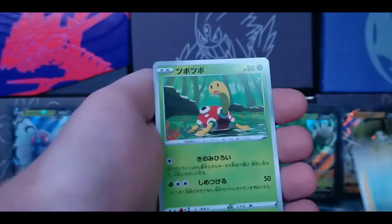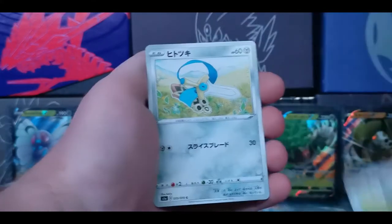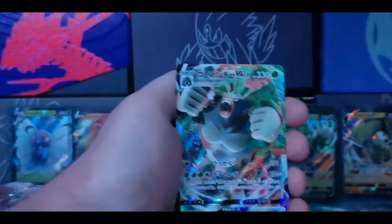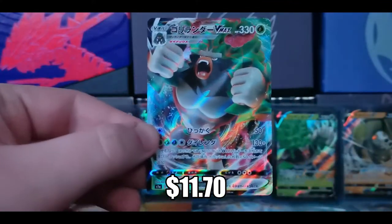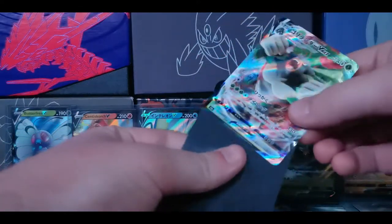Next pack - so easy to go through these, no struggling. We have a double energy, Caterpie, Mr. Mime - that's the art from Darkness Ablaze, I believe - Charjabug, a Shuckle, and that's it. Next pack - we have Diggersby, a Bunnelby, a sword card, Galarian Farfetch'd - not Sirfetch'd, that's Galarian Farfetch'd - and our rare is a hyper rare Rillaboom VMAX! Very nice card.